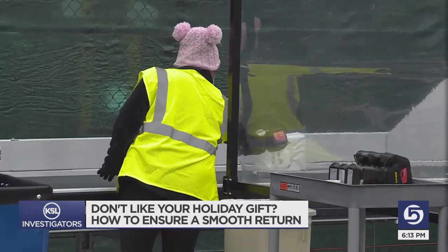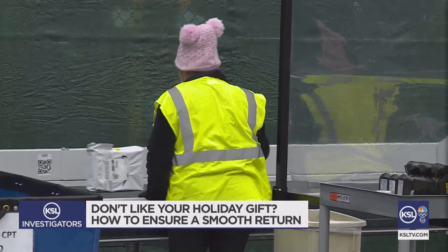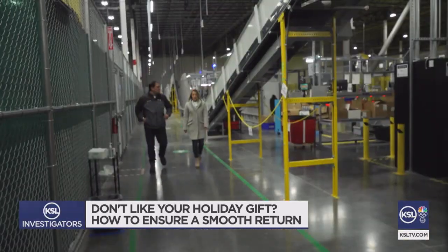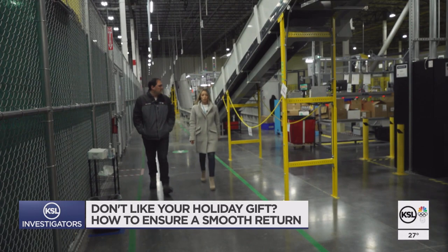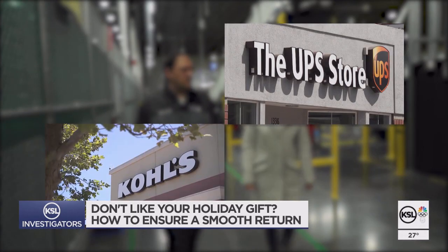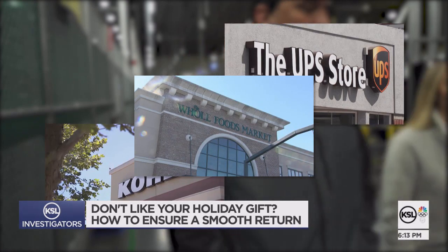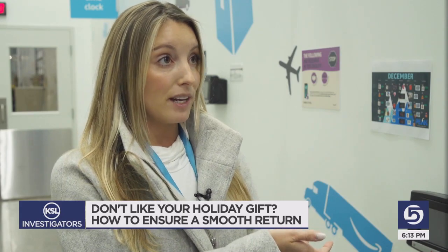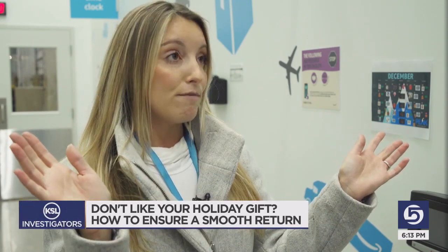Efficient conveyor belts have been known to rip off a return label or two, but you can make the return super easy. That's part of the reason Amazon encourages people to make returns in person at a UPS Store, Kohl's, or Whole Foods, says spokeswoman Natalie Wolfram. They scan my barcode that matches the item I want to return and take it off my hands for me.